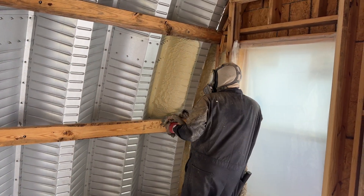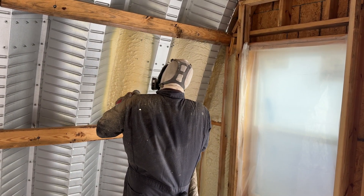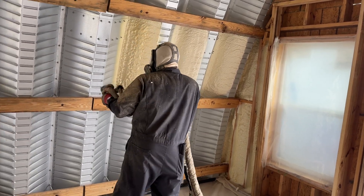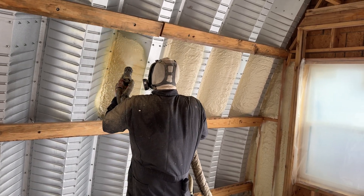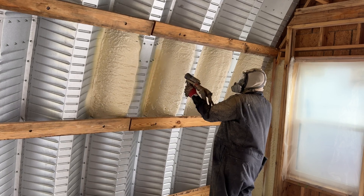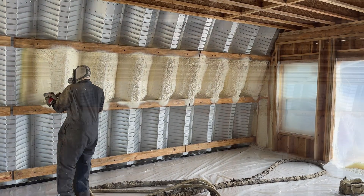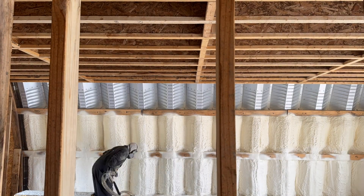First, let's talk about its unmatched insulation efficiency. Closed Cell Spray Foam Insulation is renowned for its incredible insulation capabilities. Unlike traditional materials, it creates a seamless, airtight seal, preventing heat and air from escaping. This seal ensures that your home maintains consistent temperatures throughout, offering a more comfortable living environment. Traditional insulation methods may leave gaps or seams, allowing heat to escape and cold air to infiltrate, leading to higher energy bills and discomfort. Closed Cell Spray Foam ensures your home stays cozy and energy efficient.